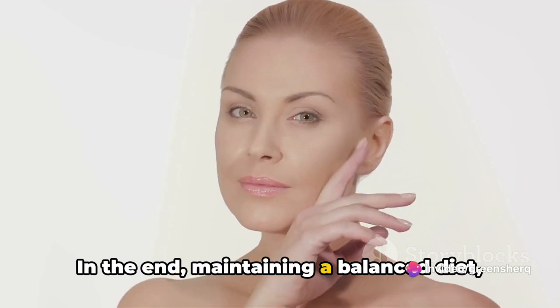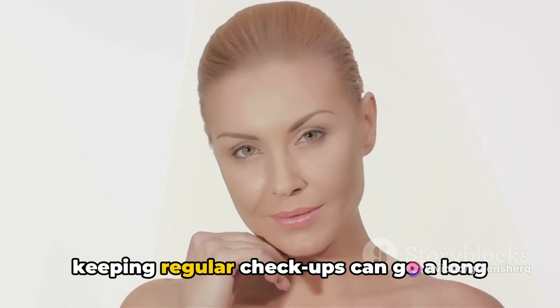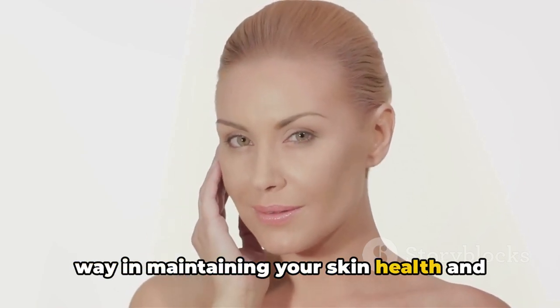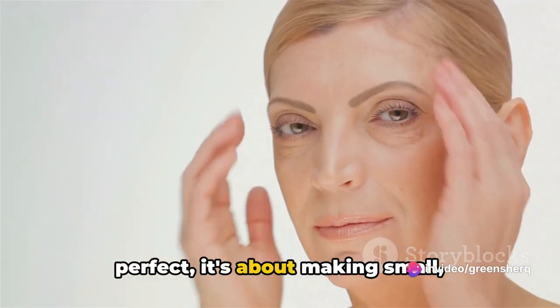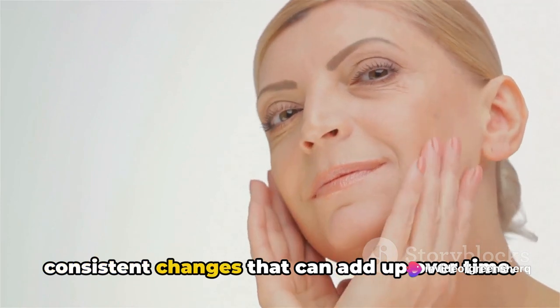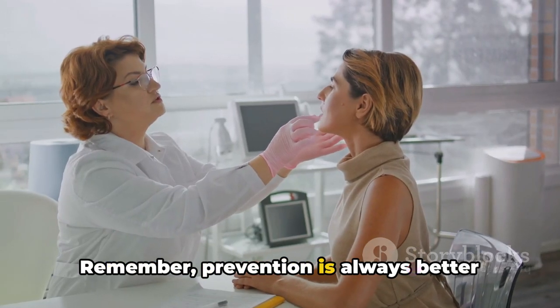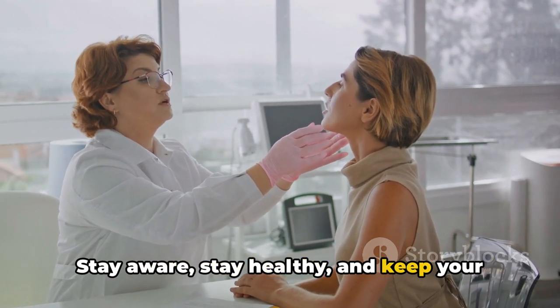In the end, maintaining a balanced diet, staying on top of your medication, and keeping regular check-ups can go a long way in maintaining your skin health and potentially preventing skin cancer. Remember, it's not about being perfect — it's about making small, consistent changes that can add up over time. Prevention is always better than cure. Stay aware, stay healthy, and keep your skin safe.